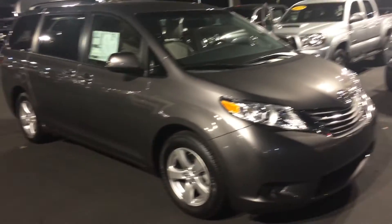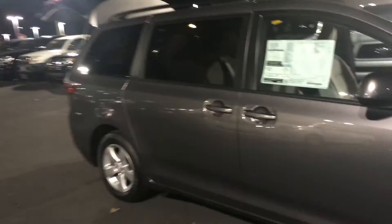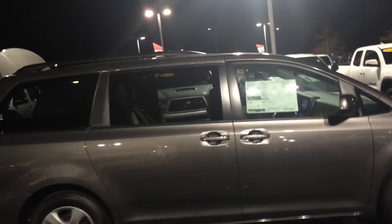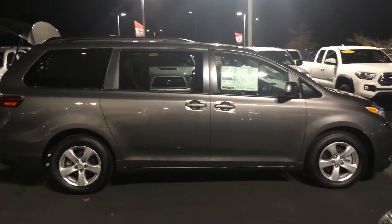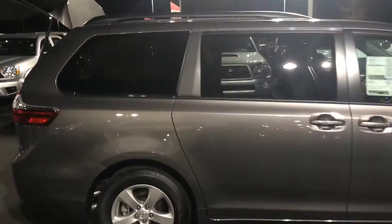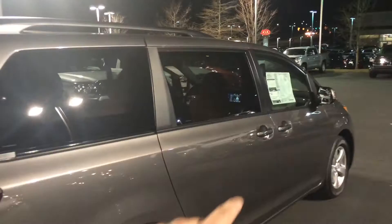You do have alloy wheels — a nice upgrade to the LE. We do also offer tires for life, so we'll replace those for as long as you own it. Color-keyed heated side view mirrors, 27 miles per gallon on the highway. Here's kind of the side profile. You'll also have three years, 35,000 miles of complimentary maintenance. Full roof rack up top and power sliding doors on both sides.